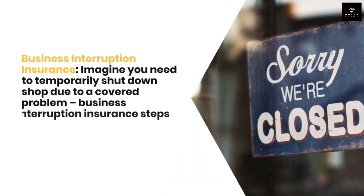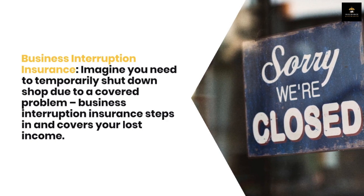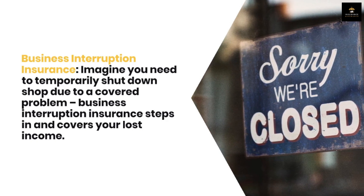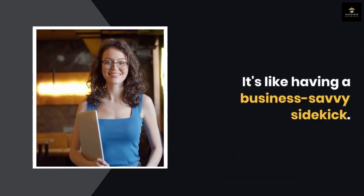Business Interruption Insurance: imagine you need to temporarily shut down shop due to a covered problem. Business Interruption Insurance steps in and covers your lost income. It's like having a business-savvy sidekick.